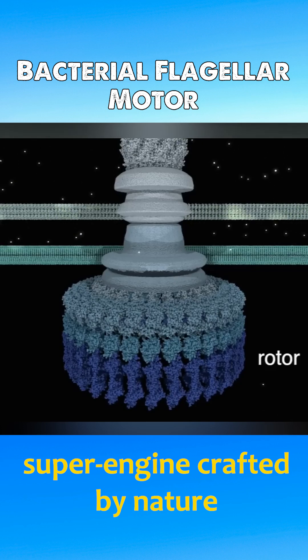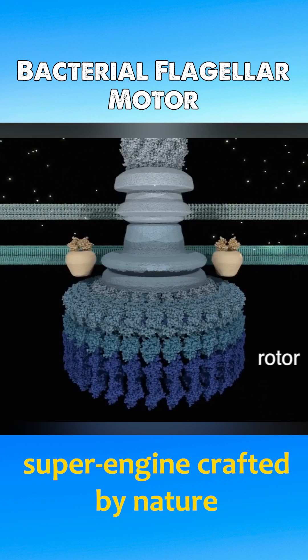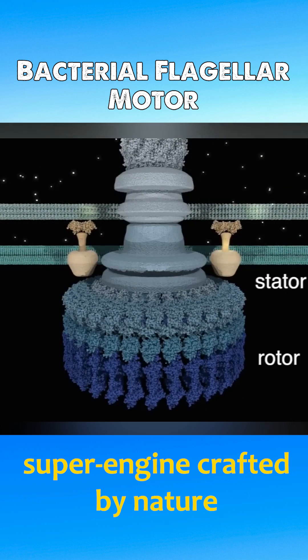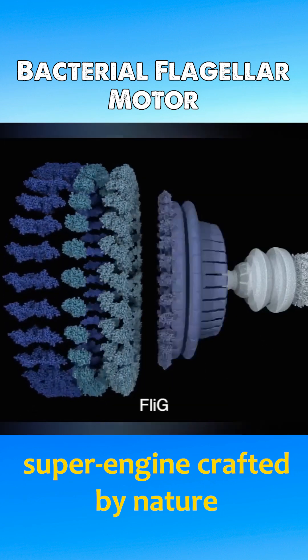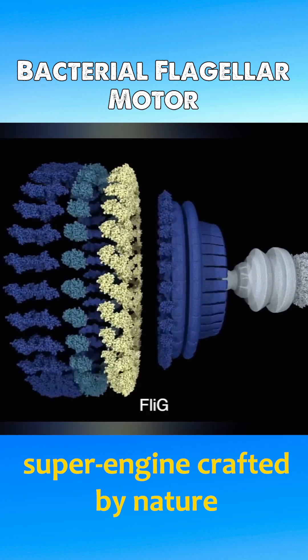The bacterial flagellar motor is a nanoscale machine found in flagellated bacteria, composed of proteins with components functioning similarly to gears, rotors, stators, driveshafts, couplings, and clutches.